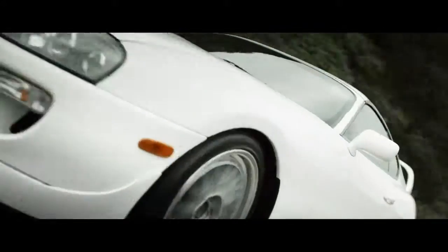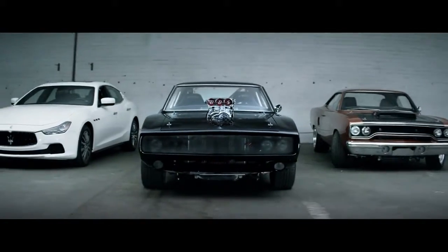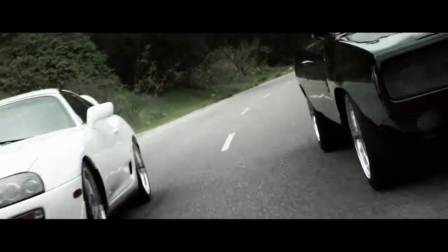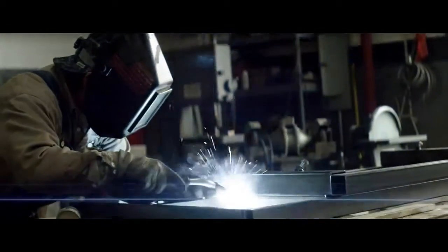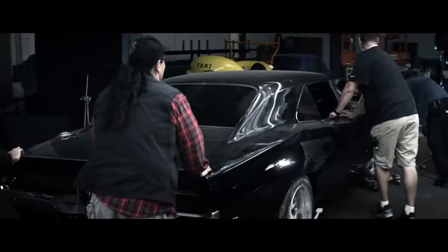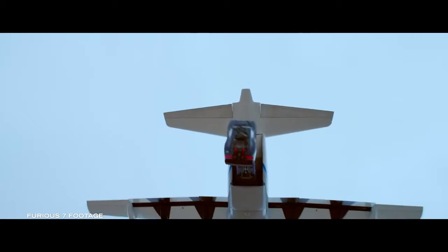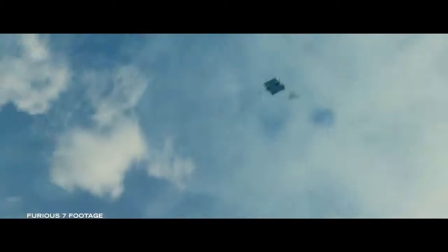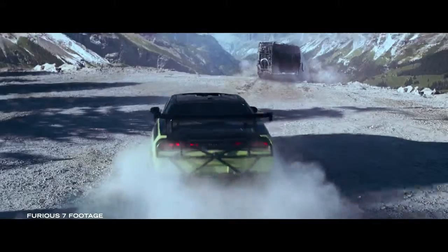Whether it's a muscle car, a classic import, a European exotic car, we try to include everything we can because everybody wants to see their favorite car. One thing that separates the Fast and Furious franchise from other movies is the level that we push these vehicles. How many other films would just throw perfectly good cars out of an airplane? You want to watch a movie where you're seeing cars doing amazing things, playing real things.